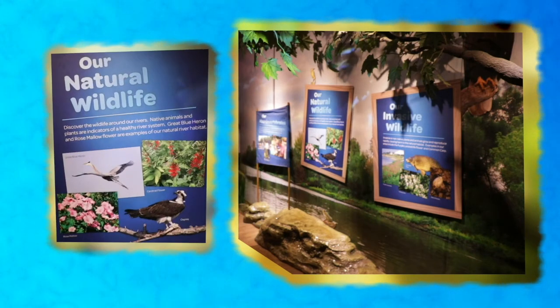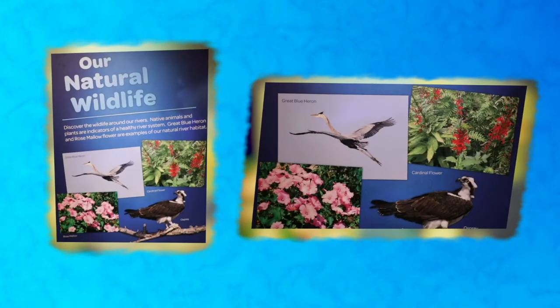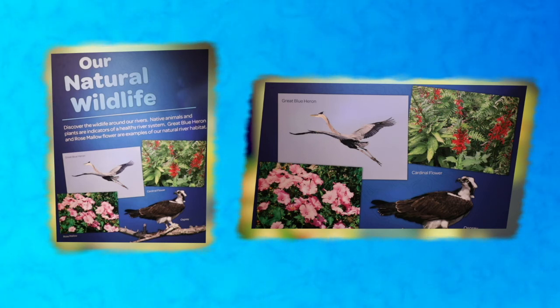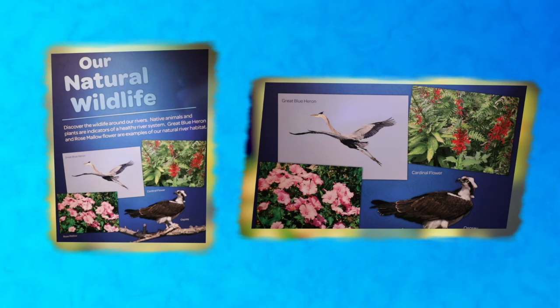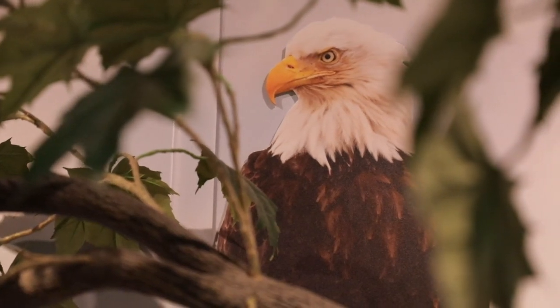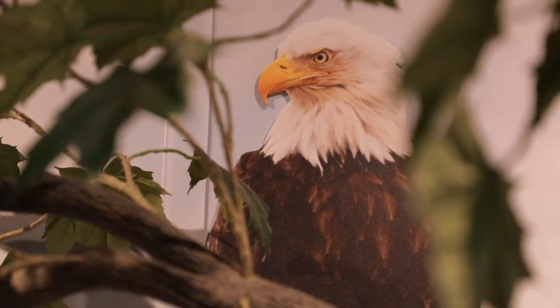Our watershed has a lot of natural wildlife, including birds like the great blue heron or the kingfisher, and other animals like deer, fish, turtles, beavers, freshwater mussels, and even plants like rose mallows, cardinal flowers, and so much more. Recently, even bald eagles have returned to our watershed and can be seen flying over the river.